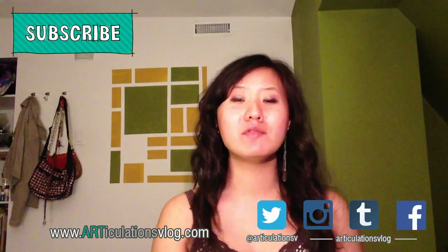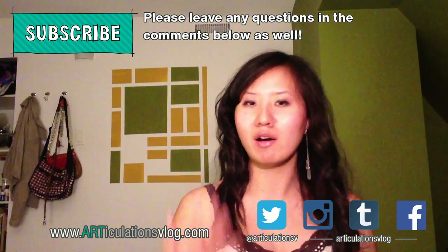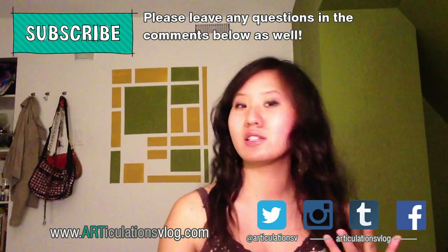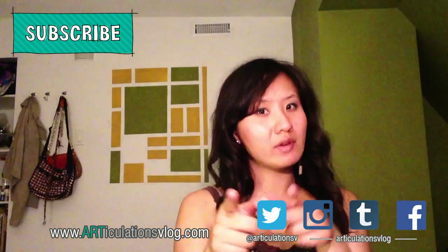Thanks for watching, and please let us know if you have any cool and interesting facts about Gothic art and architecture. Please leave us a comment if you have any suggestions on what we could do in a future episode, and don't forget to subscribe!